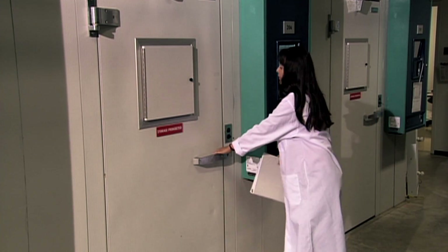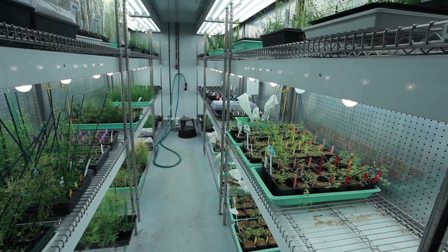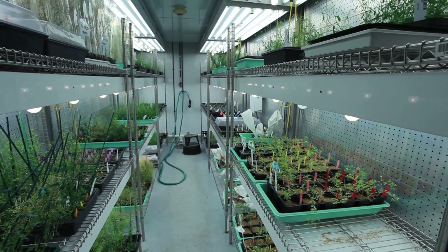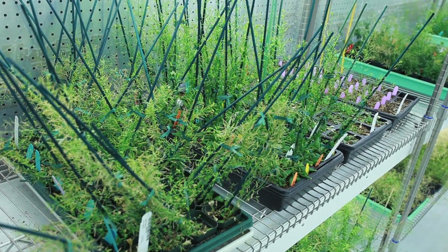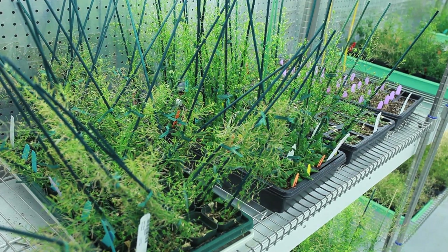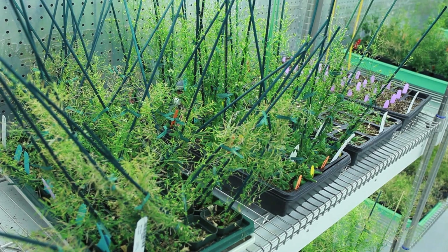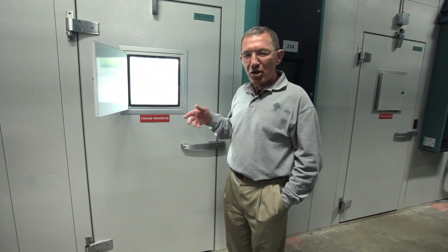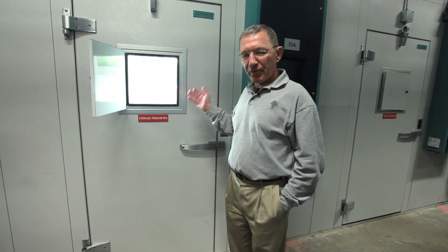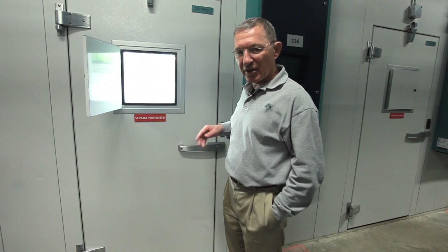These large growth chambers are really important to the Danforth Center because they give us a lot of flexibility. Right now in this particular one we're growing Arabidopsis. We have them on wire racks, which allows us to grow a very large number of plants under an identical condition. Other times we move the wire racks out and actually put in corn, and we can grow essentially a small field of corn in one of these growth chambers. So the flexibility afforded by these growth chambers is really important for a large amount of the research done here at the Danforth Center.